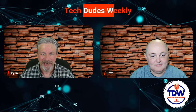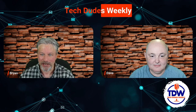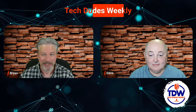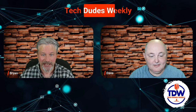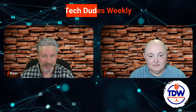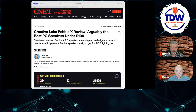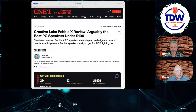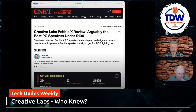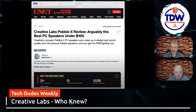Long story short, we were skimming around the internet today and CNET brought up an interesting, very favorable review of a product from Creative Labs of all places — and we were surprised to see it. They were talking about the Creative Labs Pebble and the Pebble X. Back in the day you knew them as Sound Blaster, not Creative, because you had a Sound Blaster card.